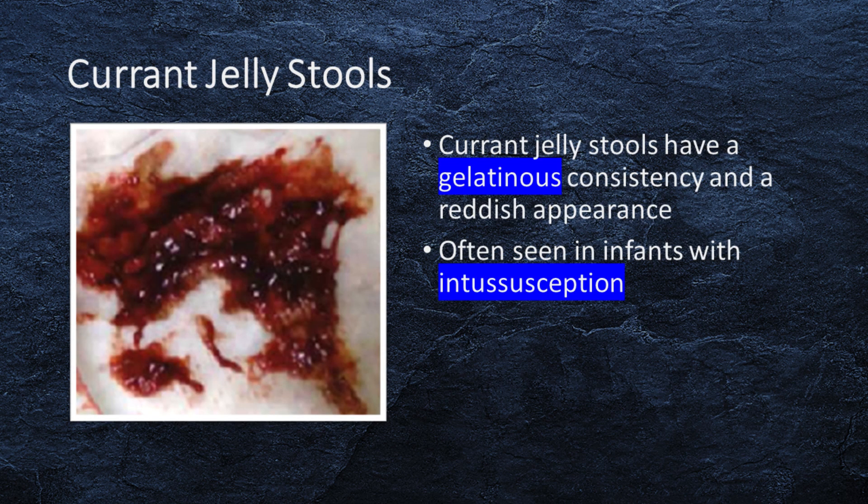Currant jelly stools have a gelatinous consistency and a reddish appearance. This stool color is often seen in infants with intussusception, a condition where one part of the intestine telescopes into another.